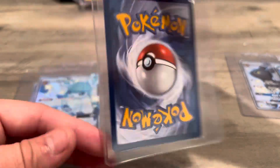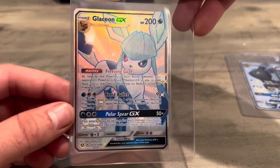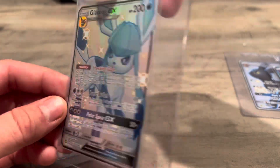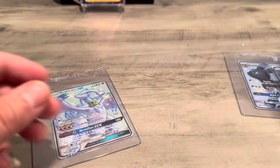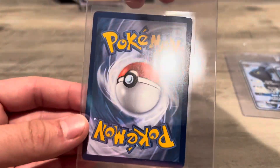Like I can add these to my son's binder. I'll get the Glaceon and the Leafeon graded. So those are just kind of like bonuses for me, in addition to this really clean looking Umbreon. That's what I was going for.